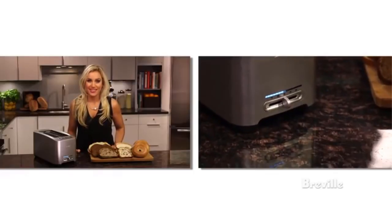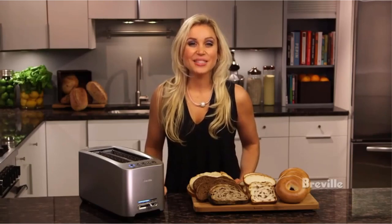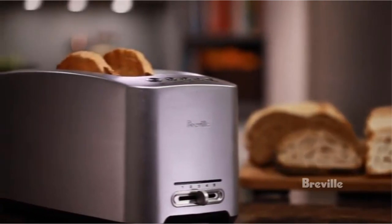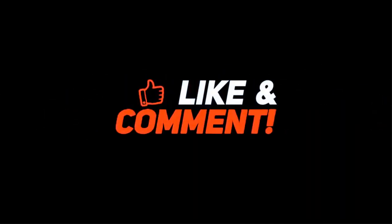The BTA 830 XL has some unique button options. Besides the expected bagel and defrost settings, there is also a lift-and-look button as well as an 'a bit more' button. The lift-and-look raises the motorized carriage so you can check your toasting progress without starting over, and 'a bit more' does just that — toasts it a bit more.